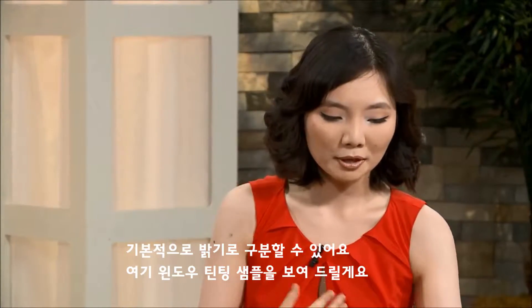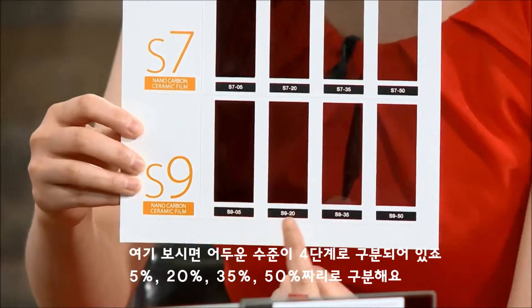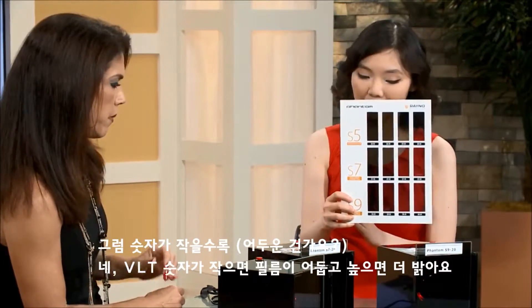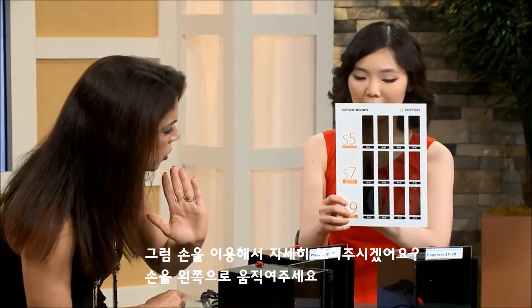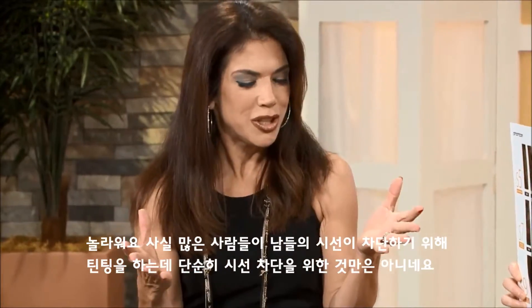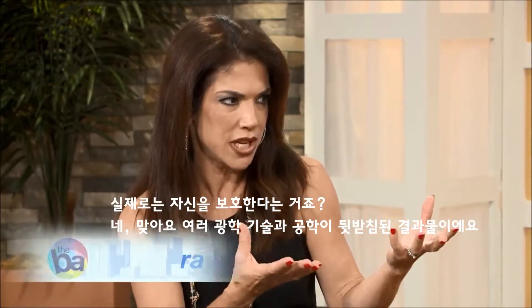So how do I know what tint to get? You should think about the darkness level. Here I have a window tint sample sheet with four different levels of darkness: 5%, 20%, 35%, and 50%. The smaller the VLT number means a darker film, and a higher number means a lighter film. You can see the percentage of light passing through based on the darkness. A lot of people get tints so others can't see them, but it's really more about protecting yourself.